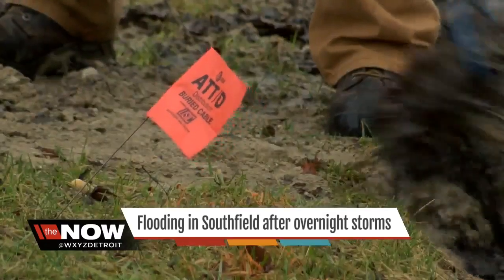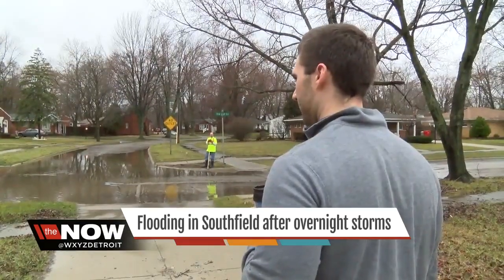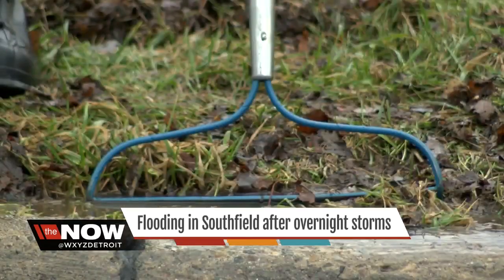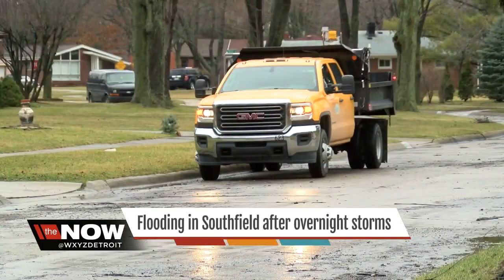Every time. It doesn't really have to be even that heavy. The good news, the road got cleared today. The bad news, those who live here say it's a regular problem.